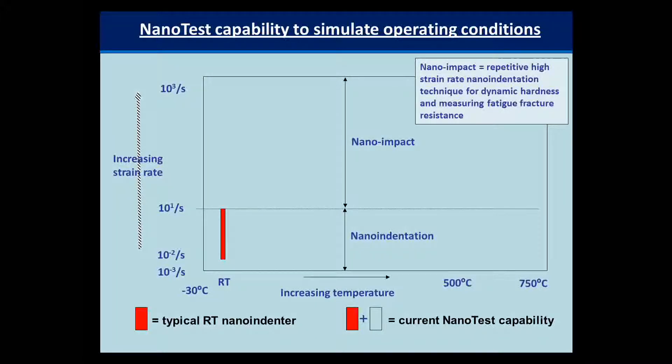One of the advantages with the nano test system is that because it's a multi-functional instrument, it allows us not simply to do nano indentation tests at room temperature in a quasi-static regime, but not only to increase the temperature but also to increase the strain rate. We do that with our nano impact technique, which is essentially a repetitive high strain rate indentation method. For single impacts it gives dynamic hardness information, and with repetitive impacts it allows you to understand the fatigue fracture behavior of different materials. The combination of these allows you to expand from a small test window to a much larger map of properties which you can use to optimize materials and simulate mechanical contact conditions much more closely.